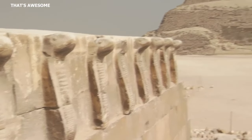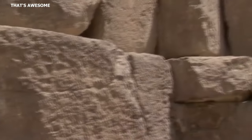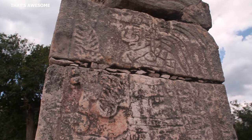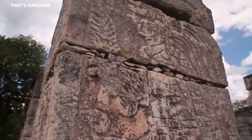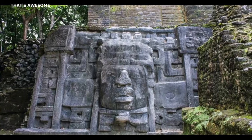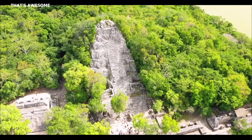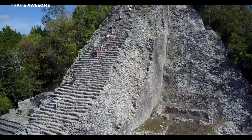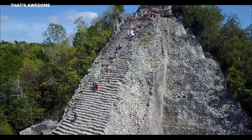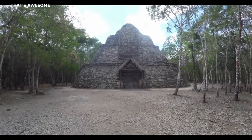For the more decorative elements, such as reliefs and statues, limestone would be carved with intricate detail, showcasing the Maya's artistic capabilities. These decorative features often depicted scenes from Maya mythology, representations of their gods, or glyphs — the written language of the Maya. The construction of the Maya pyramids was an arduous task that required substantial human labor, efficient organization, and an impressive level of coordination.